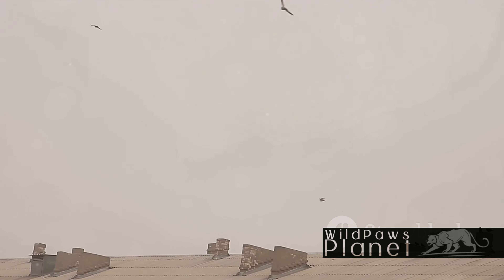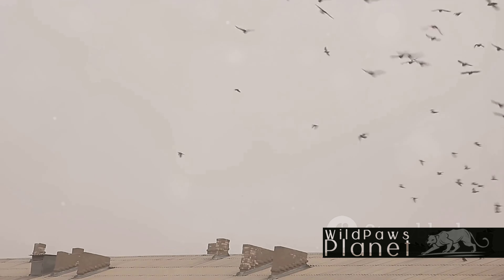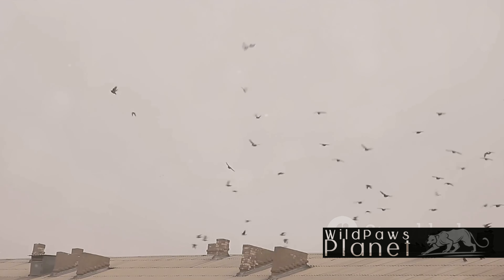Turkey vultures play a vital role in our ecosystem as nature's cleanup crew. They help keep our surroundings clean and disease-free by consuming dead animals. Their keen sense of smell and sharp eyesight make them efficient scavengers, ensuring no waste goes unnoticed. And let's not forget their unique flying style — soaring without flapping, they glide effortlessly, riding thermal currents, a testament to their energy efficiency. They are truly masters of the sky.